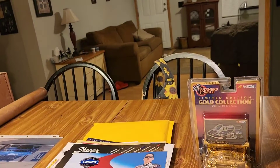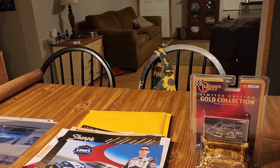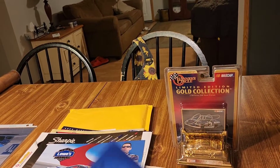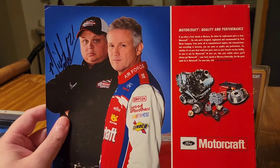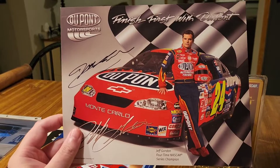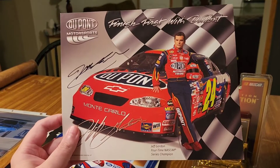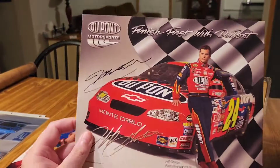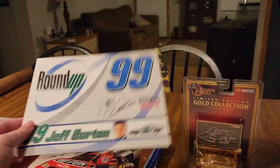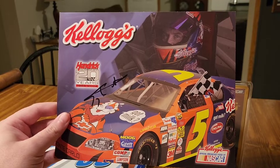Here's a Ricky Rudd signed by Fatback — Michael Fatback — right there. Now we're getting into the goodies: Jeff Gordon. This is a duplicate but obviously the other one wasn't signed by Jeff, so this one is a Jeff Gordon signed hero card, nothing on the back. Really sweet. Another Burton here, and a Terry Labonte, not inscribed to anybody, so that's cool.